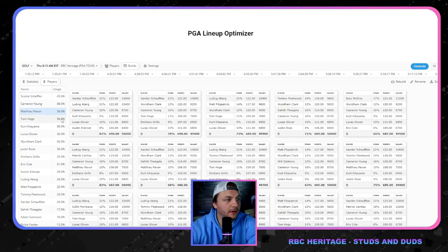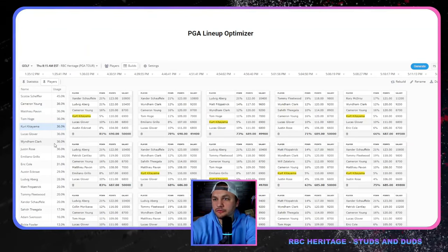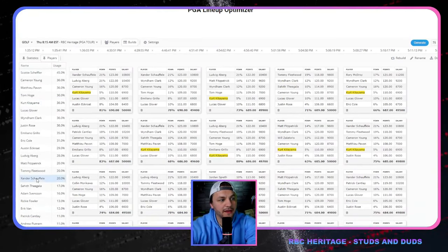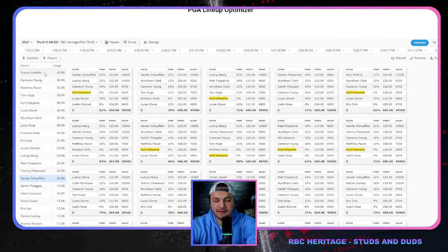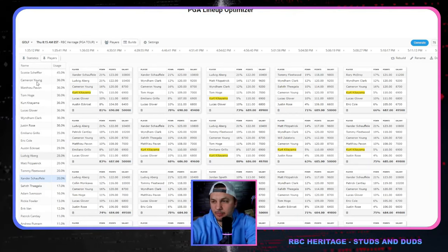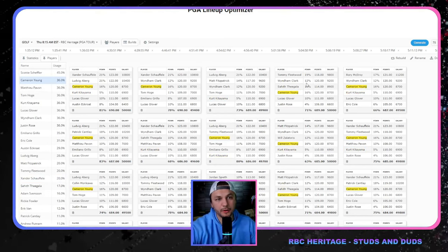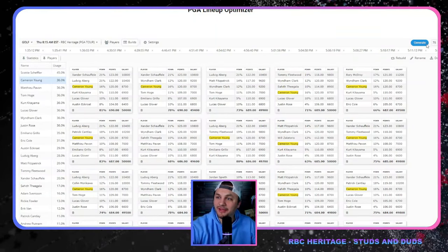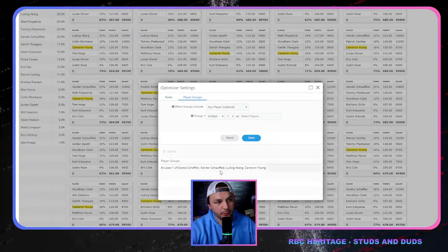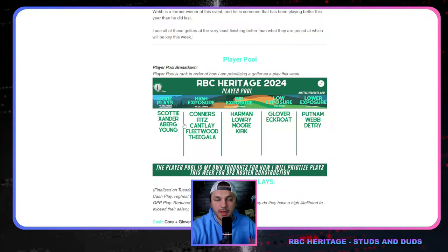Locking Scotty at 45 percent will decrease some other stud plays, so I may knock it back to 40 percent to still be slightly overweight while maintaining exposure to Xander and Cameron Young. This is still putting emphasis on the nine-to-five data — it's already curated so you don't need to do extra work. I'll probably do about half my lineups with this heavy studs and duds approach, then the other half more standard — using a player group with Scotty, Xander, Aubert, and Cameron Young as core plays.